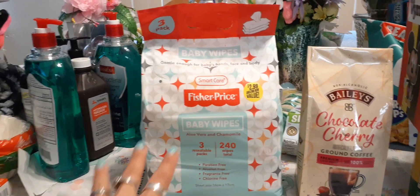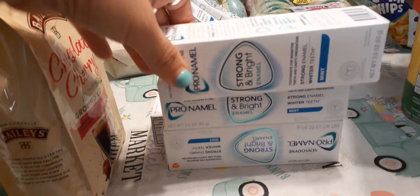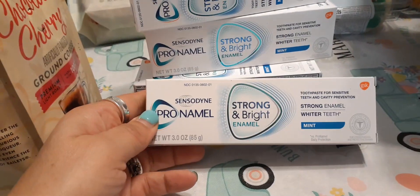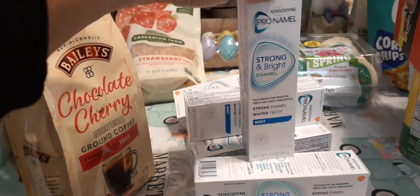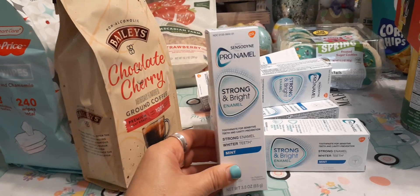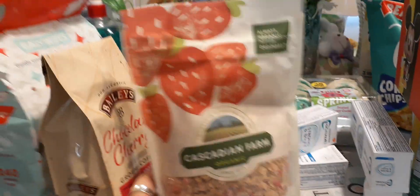I also picked up more Sensodyne — this is the Pro Enamel, which is different from the other one I bought. The other one was the whitening version; this one is for enamel. I got the mint, 3 ounces, and picked up six of them. They had them all over Orange County, and these are such a great deal — the same exact thing goes for $4.98 at Walmart. To be able to get six for six dollars is absolutely awesome. This is my all-time favorite toothpaste because I have sensitive teeth.